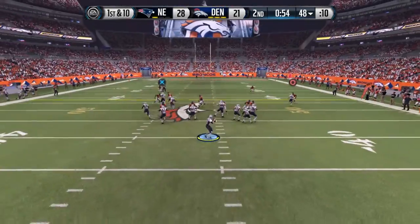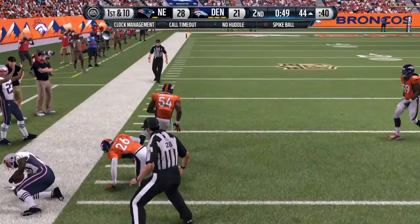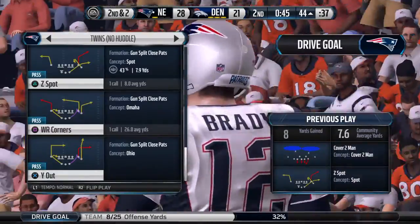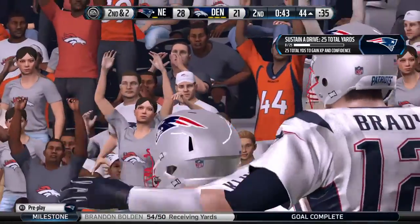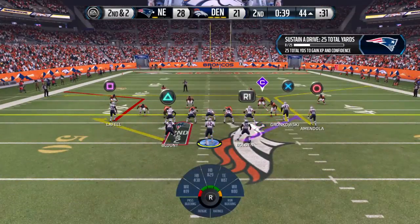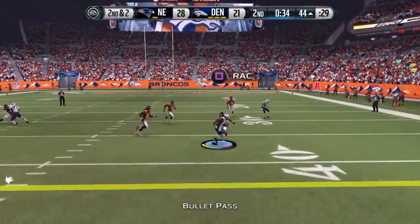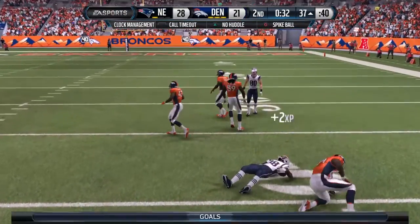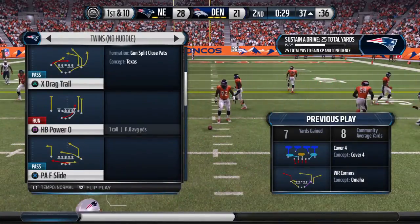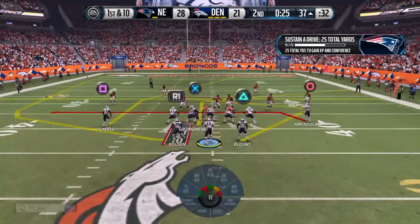Brady standing back in the shotgun, ready for the snap. Brandon Bolden with the grab — that's a gain of eight. After that grab, it's now second down and two. The Patriots come out with a split backfield. Bolden with the short hand. Final 30 seconds of the first half, and it's a first down after the completion.